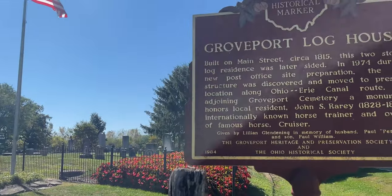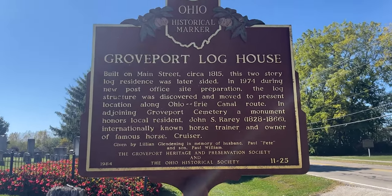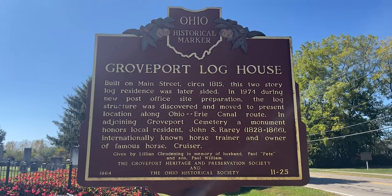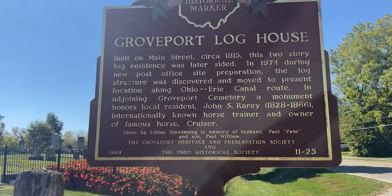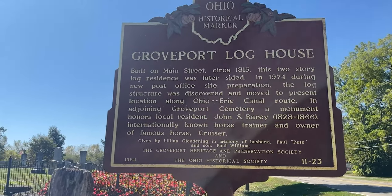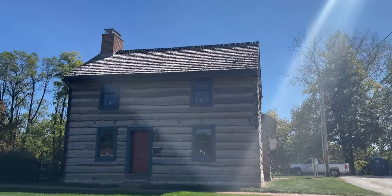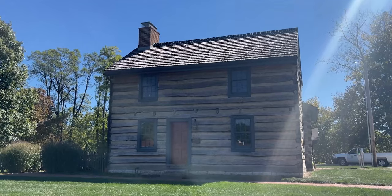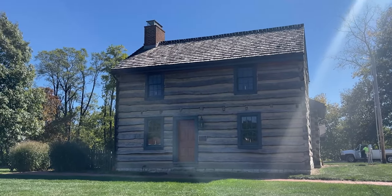There is a cemetery right next here, and that's where John S. Rary is buried. He is why the high school's nickname is the Cruisers. It's also part of the National Registry of Historic Places — very cool.